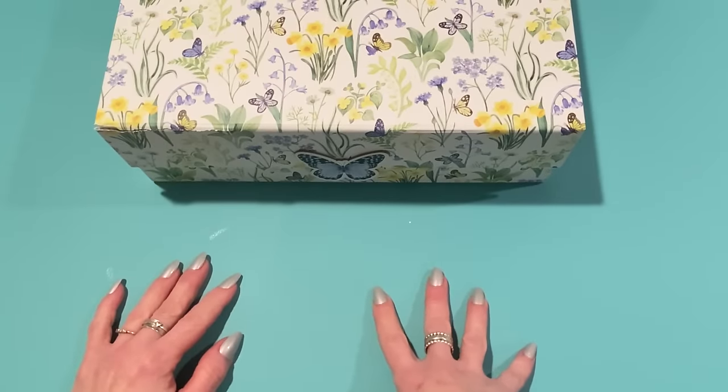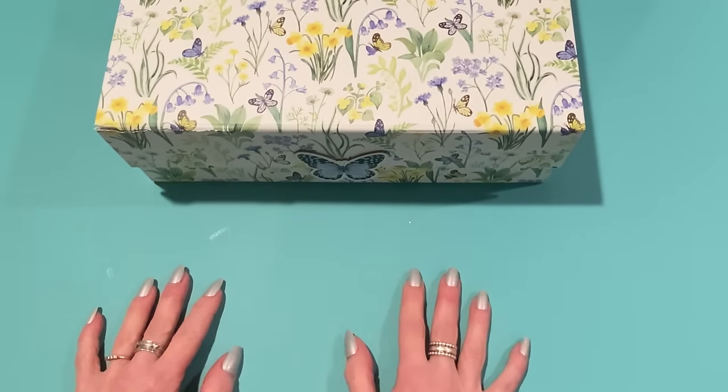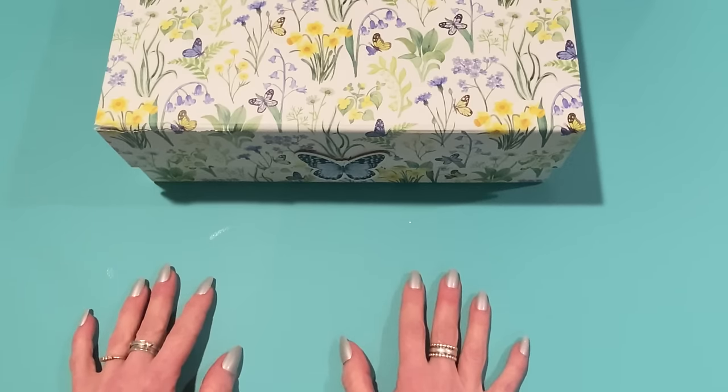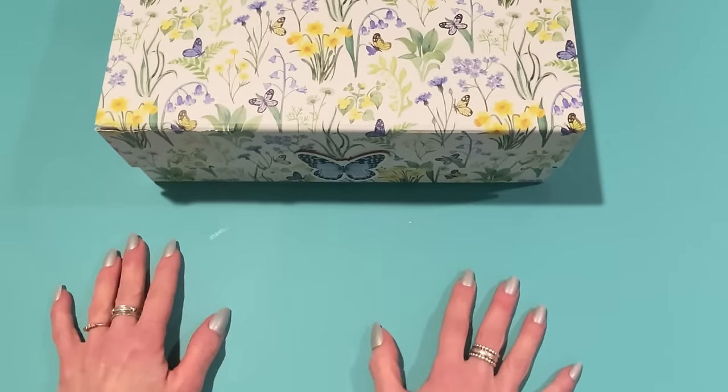Hey everyone, it's Jen. Thank you so much for joining me today for this week's Friday haul. It is Friday, April 12th. I hope you guys are doing great. Everything is good here. I have some happy mail that I wanted to share with you, as well as a lot of different crafty things. Let's get started.